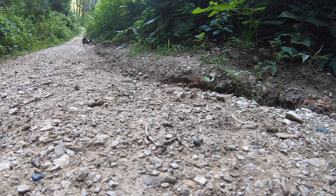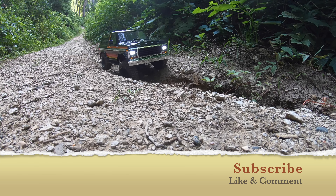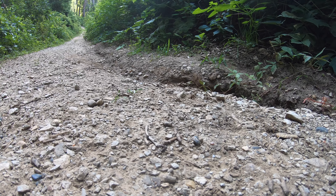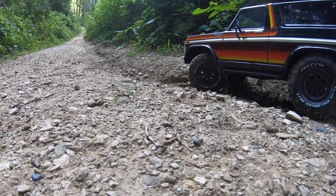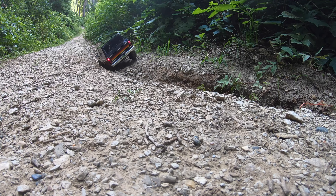Just thought we'd get a little scale shot of the Bronco coming up this little hill here. Pretty cool — let's go down it. Uh oh, uh oh.